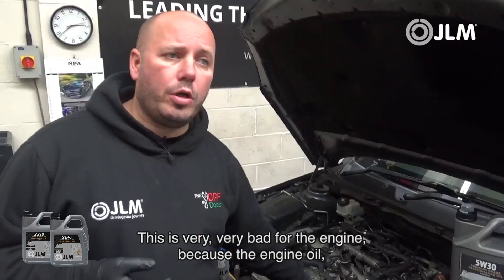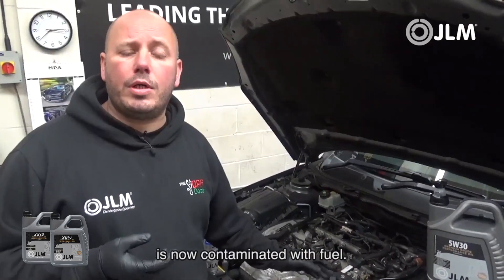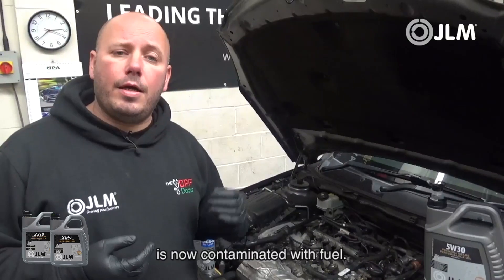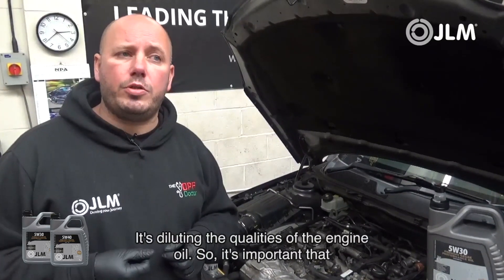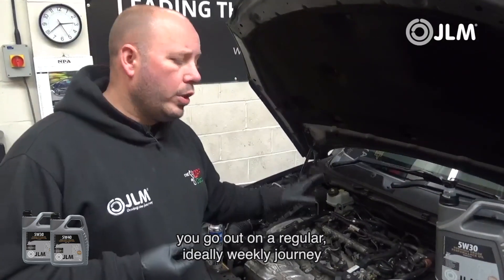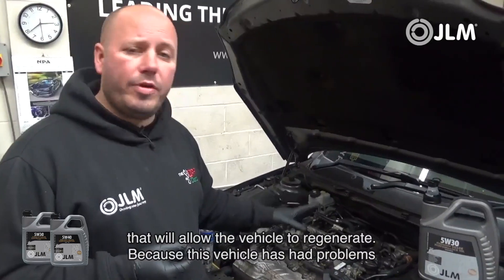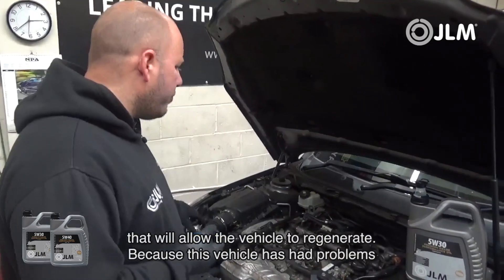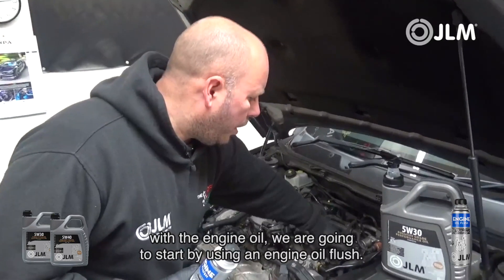This is very bad for the engine, because even if the engine oil was only changed a few thousand miles ago, it's now contaminated with fuel, which dilutes the qualities of the engine oil. It's important that you go out on a regular, ideally weekly, journey that will allow the vehicle to regenerate. Because this vehicle has had problems with engine oil dilution, we are going to start by using an engine oil flush.